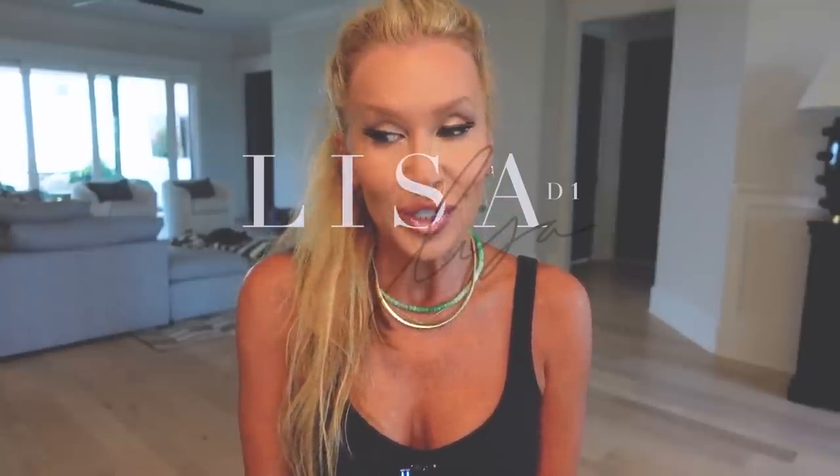Hey guys, it's Lisa. Happy Friday. I have lots of good stuff to show you today as usual, and I have some favorites that I've bought in the past few weeks that I want to get back with you on. But first I want to tell you about the Citi Beauty BOGO.